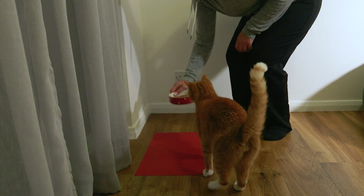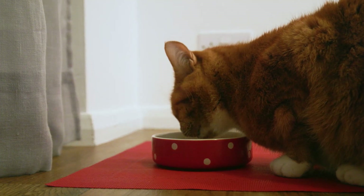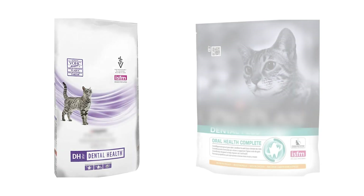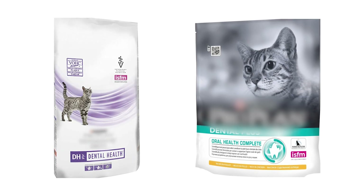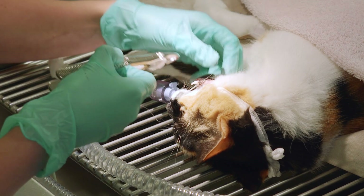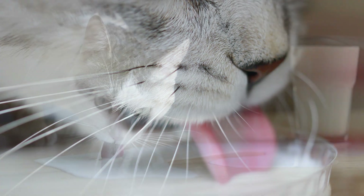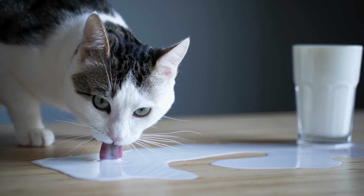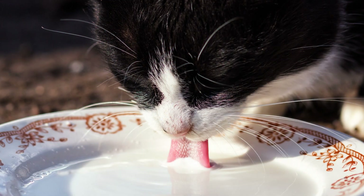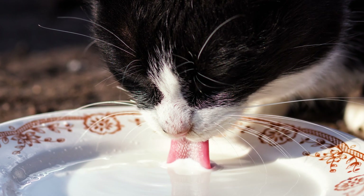Feeding your cat a healthy and balanced diet will help prevent dental problems and health issues in general. Specially formulated diets can help reduce dental problems, and you can also buy complementary foods that may help reduce oral health issues. Diet alone will not control plaque but it helps. Try to avoid giving your cat milk — although most cats find milk tasty, it contains lactose, a sugar that can erode tooth enamel potentially leading to tooth decay. Most cats are also lactose intolerant, so giving them cow's milk can cause other health issues too.